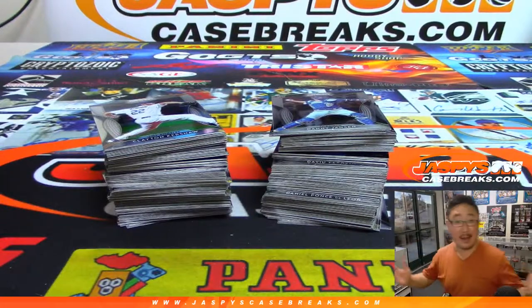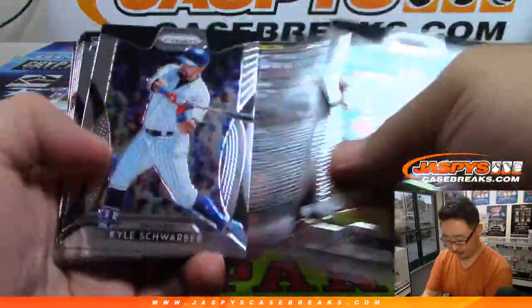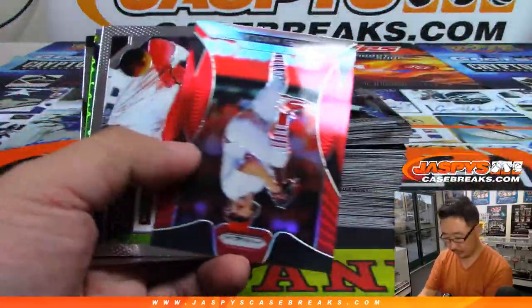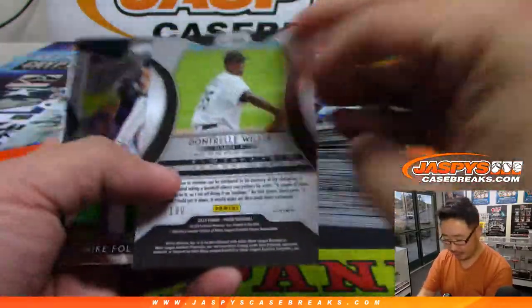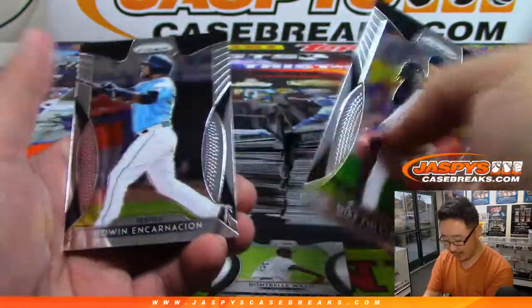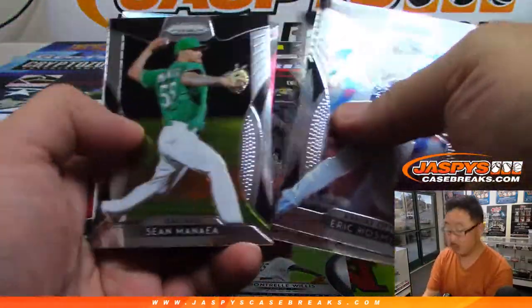Alright, and obviously everything ships, so you'll be getting everything here. There's Miles Mikolas. These red and blues are not numbered, so we'll kind of breeze by these. John Trell Willis to /199.